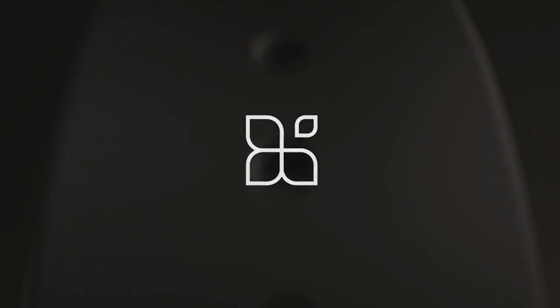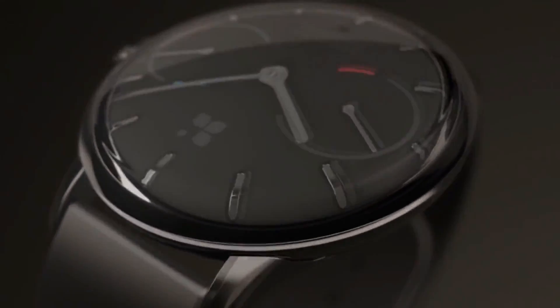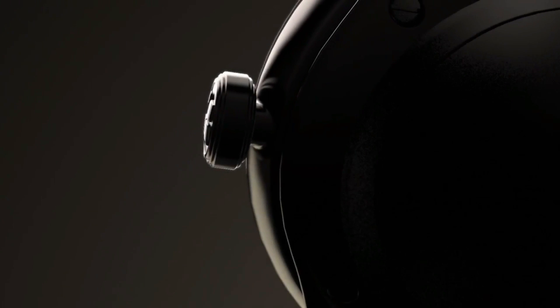Sequent's smartwatch uses a self-charging battery system that charges as you move around, much like an automatic movement does in a standard watch, but through a much different process.